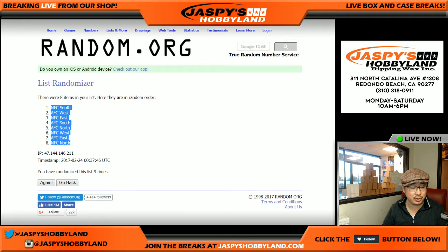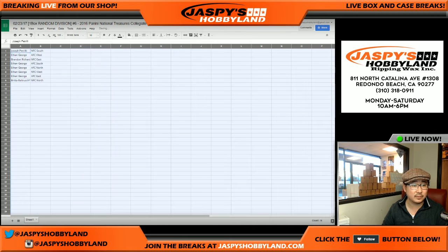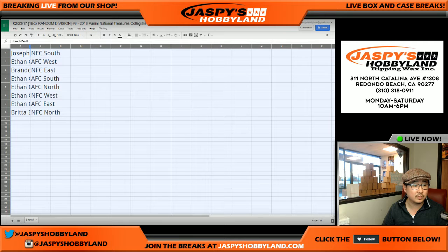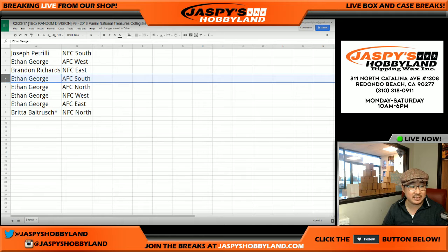NFC South is in the pole position and NFC North is in the bottom spot. South is up top, North is on the bottom. So Joe has the NFC South, Ethan has AFC West, Brandon Richards has NFC East, and Ethan also has the AFC South, AFC North, NFC West, and AFC East.